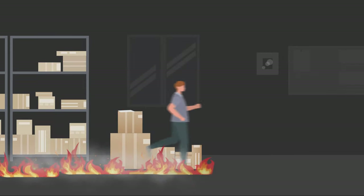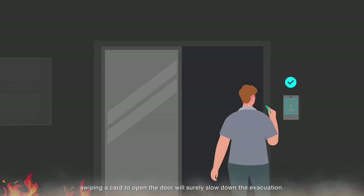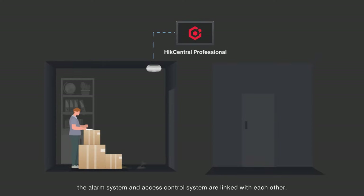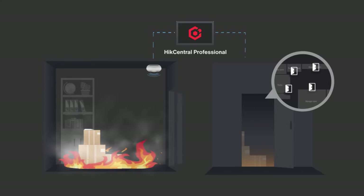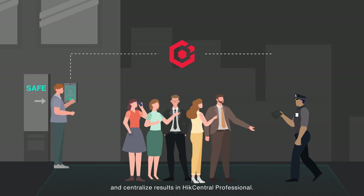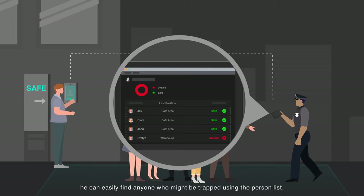Additionally, in the case of an emergency, Jay also needs to consider personnel security. When escaping from a fire, swiping a card to open the door will surely slow down the evacuation, and Jay finds it would be really hard to organize and check on everyone's safety status. With HikeCentral Professional, the alarm system and access control system are linked with each other. When an alarm is triggered, all doors will automatically open for evacuation. When people assemble in the safe area, the card reader can record evacuated personnel and centralize results in HikeCentral Professional. Jay can easily find anyone who might be trapped using the person list, account, and last position recorded, which is really helpful for rescue efforts.